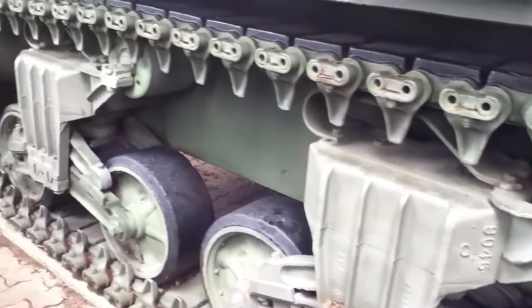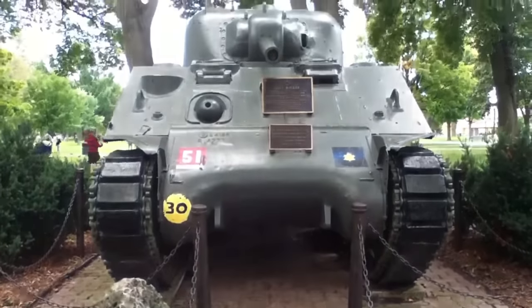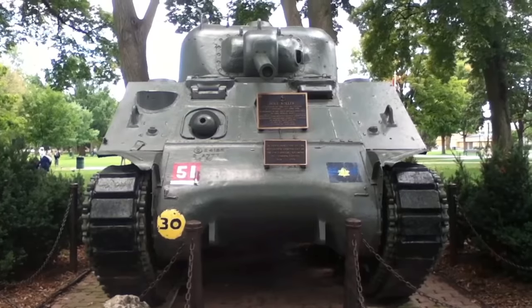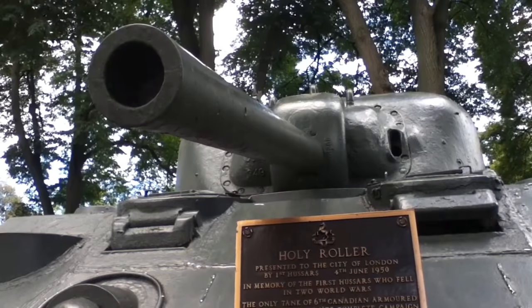It is actually time for us to start standing up — those of us who are armoured fighting vehicle fanatics, maybe a Canadian, maybe a military member — to start supporting this incredible artifact. The Holy Roller Heritage Conservation Project is there to preserve the Holy Roller, which is a Sherman tank memorial located at Victoria Park.